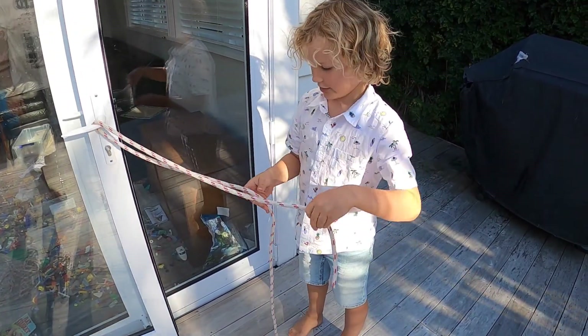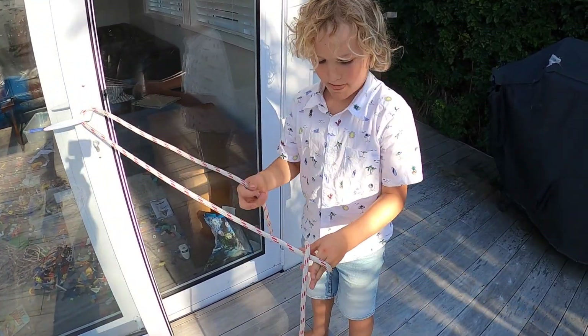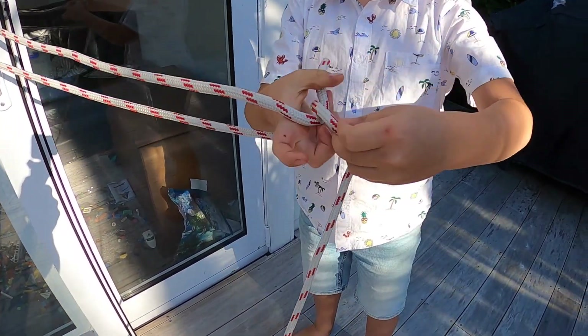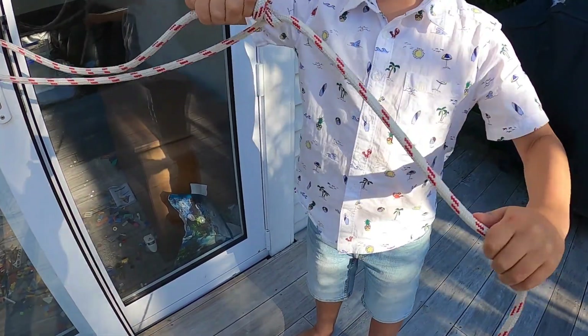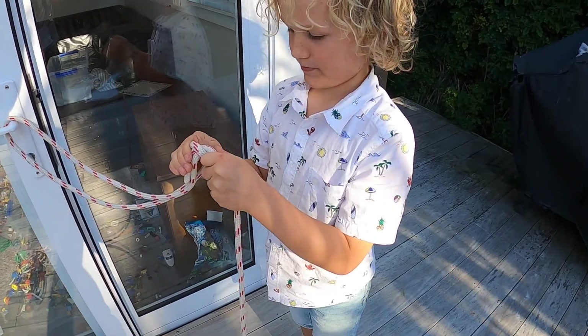So you go like that, pull that through there — like a handbag. And then you push that through there, hold that there, and pull that. Yeah — that's awesome!